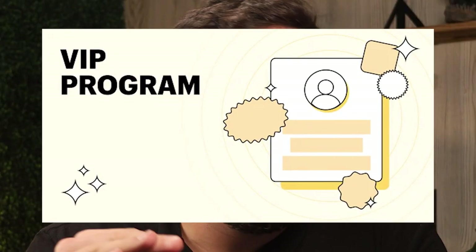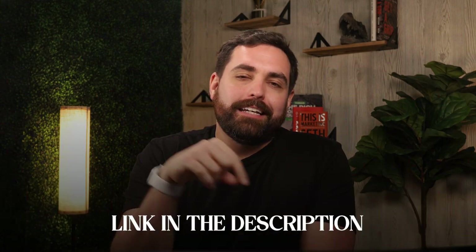If you haven't heard, we have been working on something called the Shopify VIP Day — the ultimate solution for busy entrepreneurs who want a top quality Shopify store without the hassle. If you're interested, check the link in the description below.